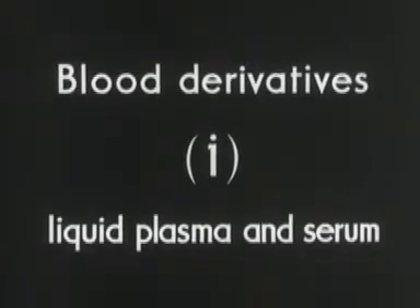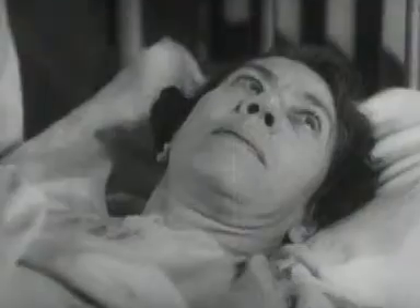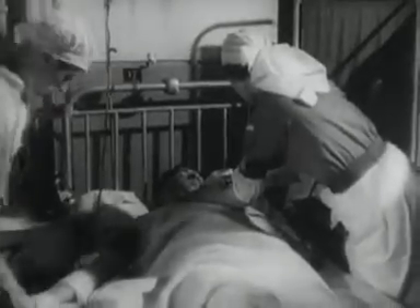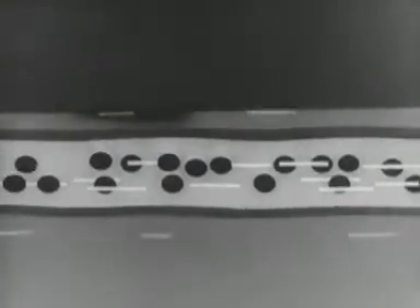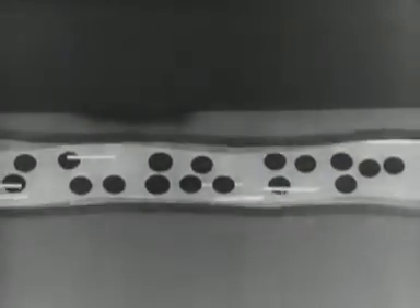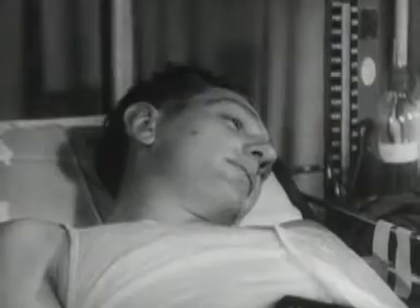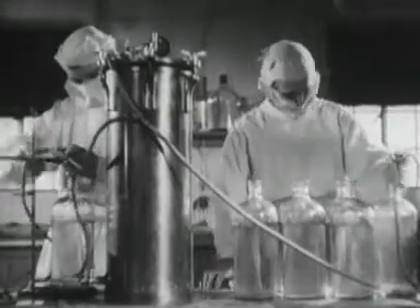Early in the war, doctors began to doubt if whole blood was always necessary for transfusions. There are two main reasons for giving a transfusion. One is that after a hemorrhage the patient loses whole blood — that is, cells and plasma. The other is that many people need a transfusion because they are suffering from shock. In shock, the liquid part of blood — the plasma — leaks out of the circulation into the tissues of the body, so what the body needs is more liquid in the circulation to refloat the cells. Transfusions of the liquid part of blood alone, that is plasma, were tried and proved very successful.